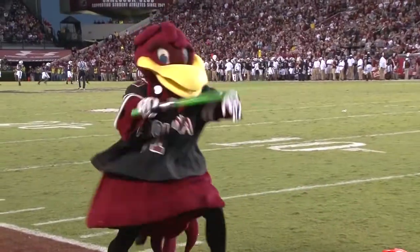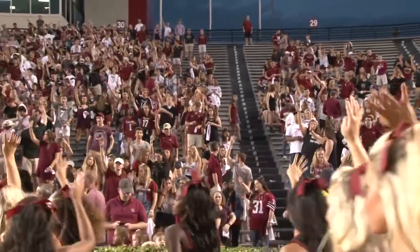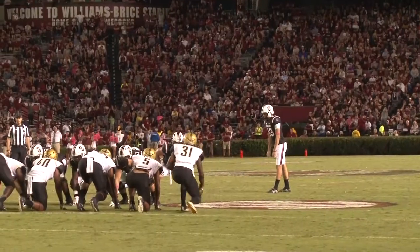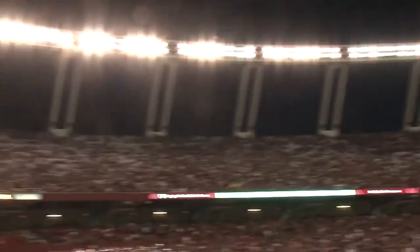As the Gamecocks head into the fourth quarter with a 31-20 lead, Vanderbilt turns over on downs. This gave Parker White another chance to shine, scoring a 39-yard field goal for the Gamecocks.